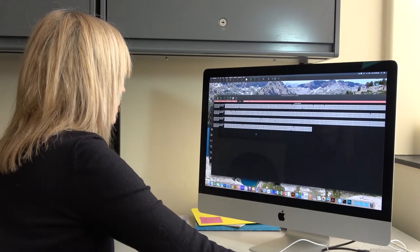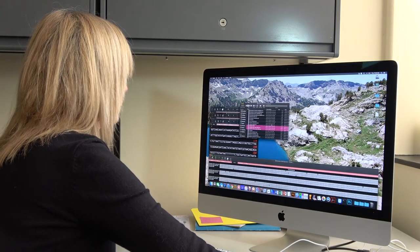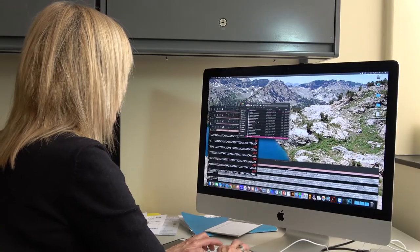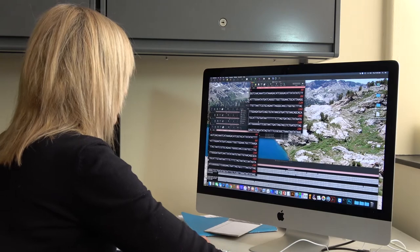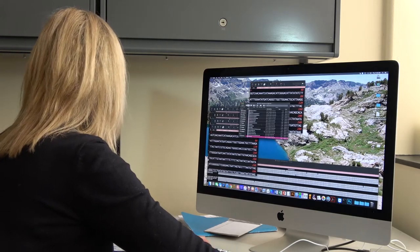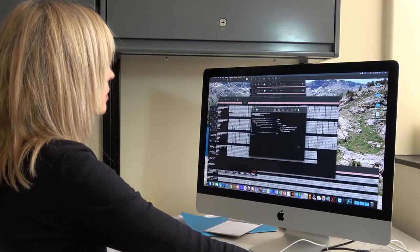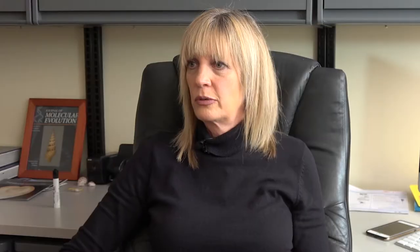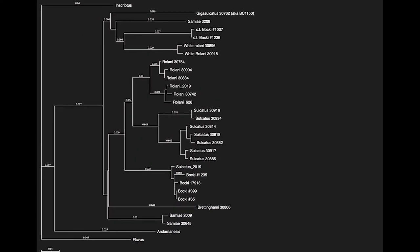Once you have the sequence, you do something called nearest neighbor analysis. It's a computerized program where you compare every sequence to every other sequence and determine which are the two most closely related. And then from there, which are the next most closely related and the next — and then you express it as a tree. So it's basically showing the closest relatives together and then branching out into a tree as they diverge.